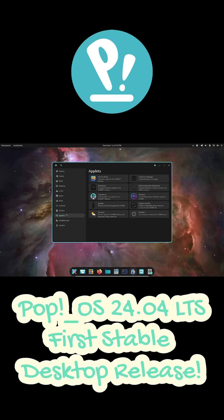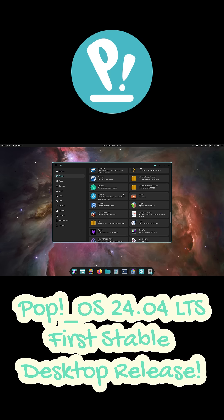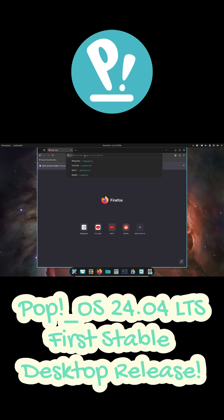The best part is that Cosmic isn't limited to PopOS users. It's already available on several other distros like Arch, openSUSE Tumbleweed, Fedora, NixOS, ErinOS, and even BSD and RedoxOS, making it one of the most widely adoptable new desktops out there.